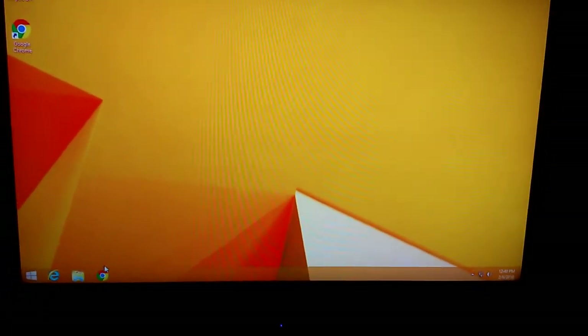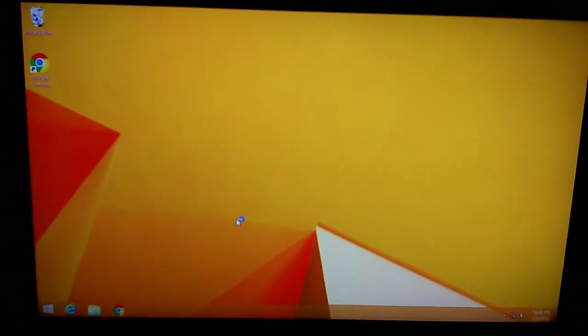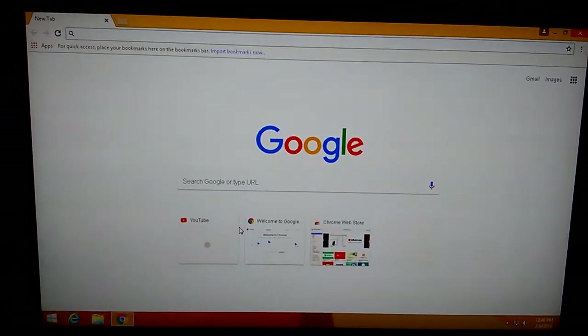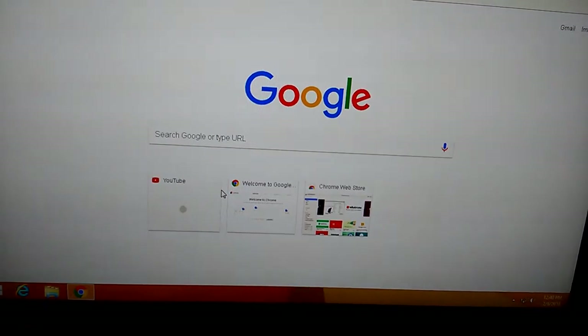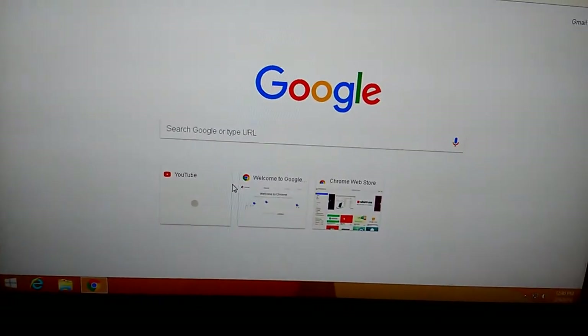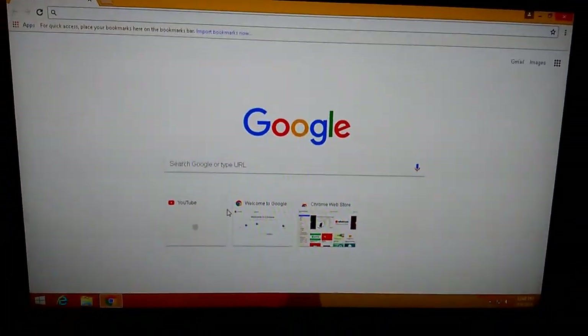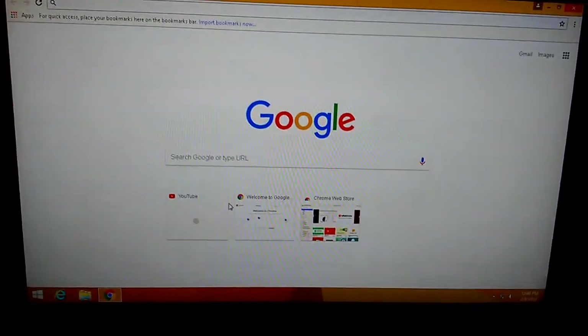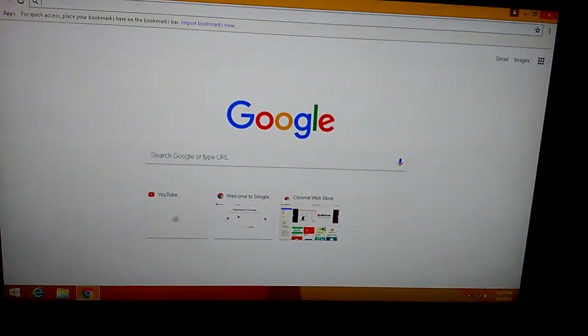Now we're going to see how long it takes to actually open up Chrome. Granted, Windows 8.1 and Windows 10 are fresh installs, so there is a little bit of difference there. That took one minute and 40 seconds to actually be able to open up a program or application in Windows 8.1. We're giving 8.1 and 10 the benefit of the doubt for having fresh installations.